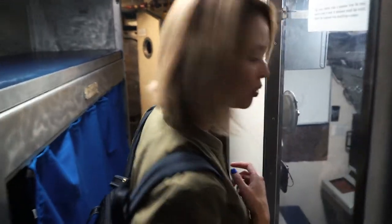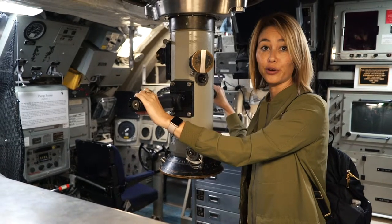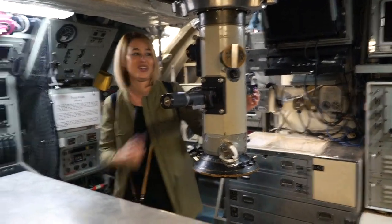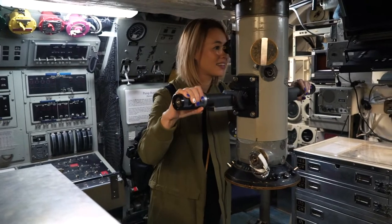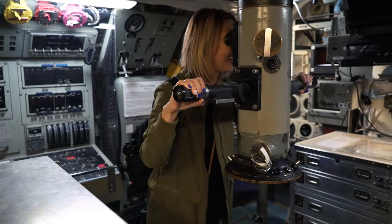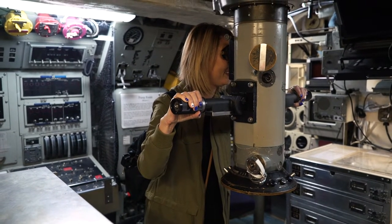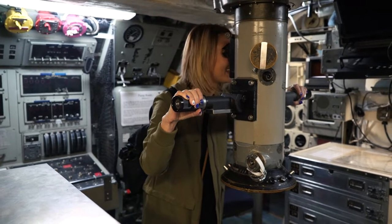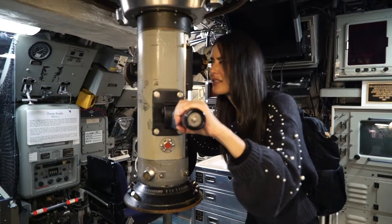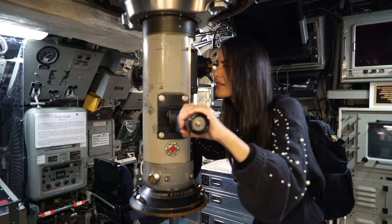It's very narrow here. This is a solar control room — lots of old school equipment in there. Apparently this thing still works, but I wasn't sure where to look through. Oh, there it is right here — there's a big lens. Oh my gosh, I see somebody out there. There's an old couple looking at the boat. This is pretty cool. You can't believe this was actually operating before — like a real submarine.